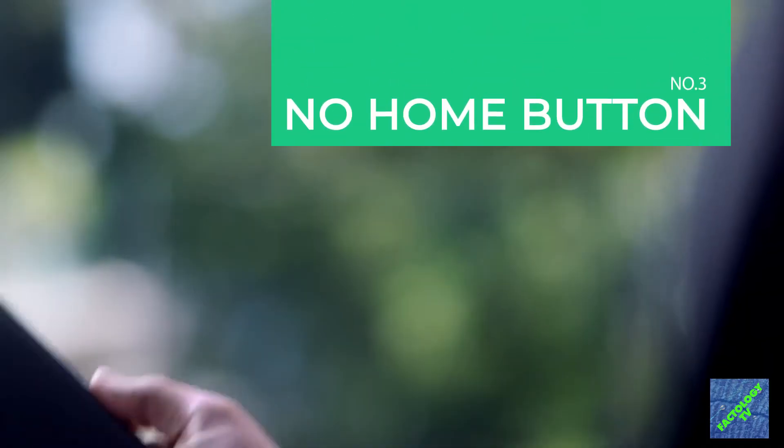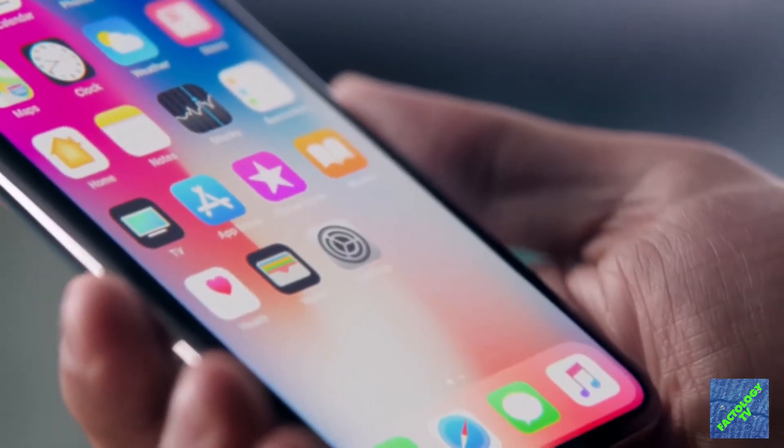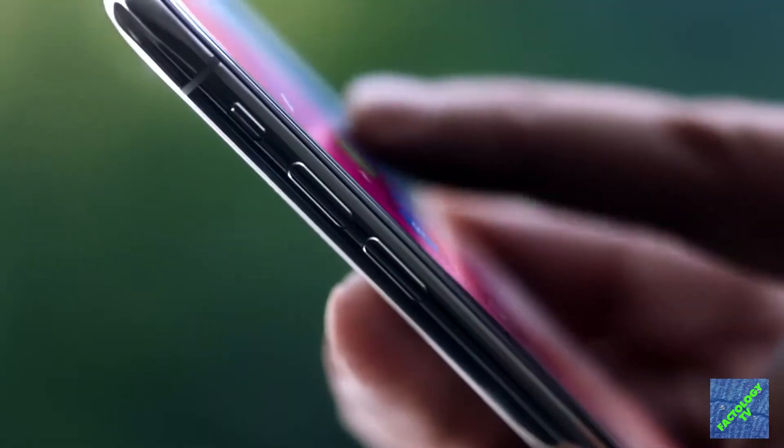Continuing its trend of removing hardware features, Apple removed the home button. But it's been replaced with a simple swipe up that takes you back to the home screen.